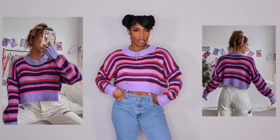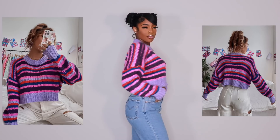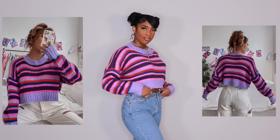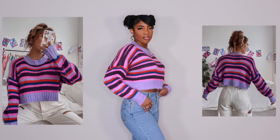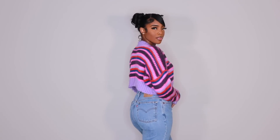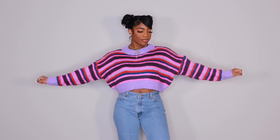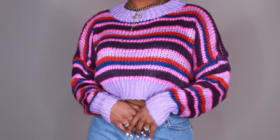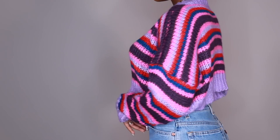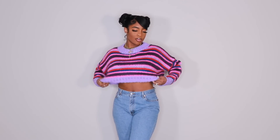Next we have this cute cropped sweater — it's purple or lilac with pink, red, and blue. I really liked the colors, and I have some purple platform heels I haven't worn yet that would look really cute with this. I'll definitely be styling a lot of these pieces on my Instagram so follow me over there. Here's a close-up of the sweater so you can get into the detail. Something I like to do with crop sweaters is tuck them under my bra for a different look, but you can obviously wear it as normal if you're not into the super cropped look.